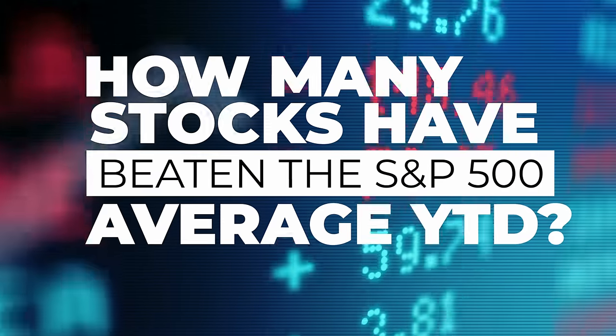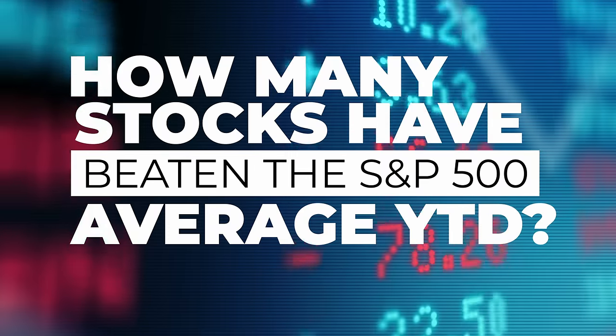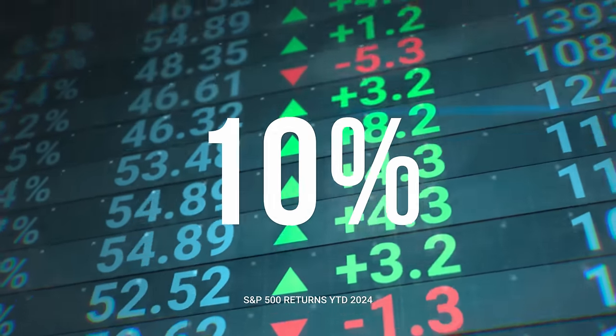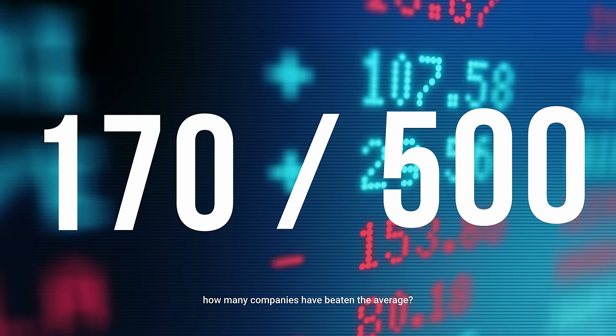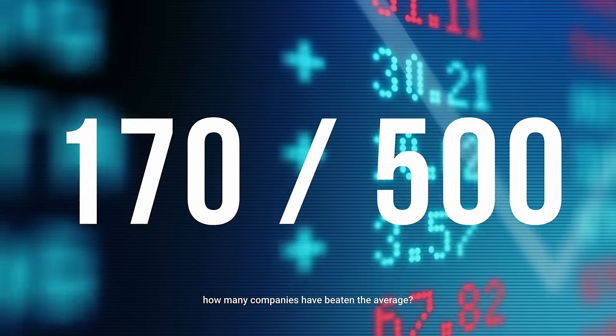One final stat I wanted to share: I looked at the year-to-date performance of all S&P 500 companies to see how many have actually beaten the market average. Year-to-date returns for the S&P 500 are just under 10% - about 9.5% at the moment. Of all those companies, only 170 have actually beaten the average return of the market, meaning 330 have not. I think that's a really interesting statistic showing that picking stocks is extremely difficult, even in the short term.